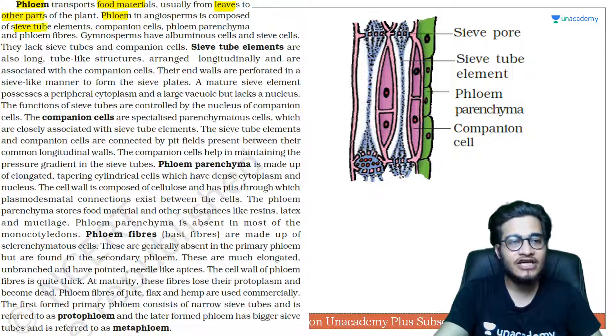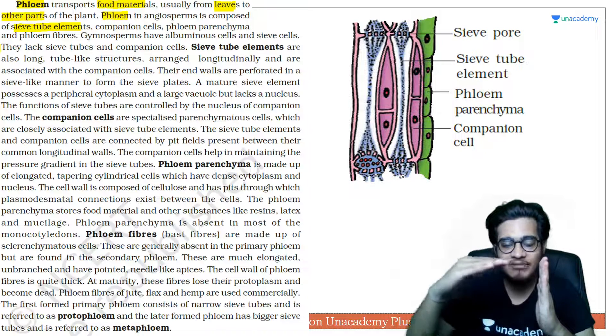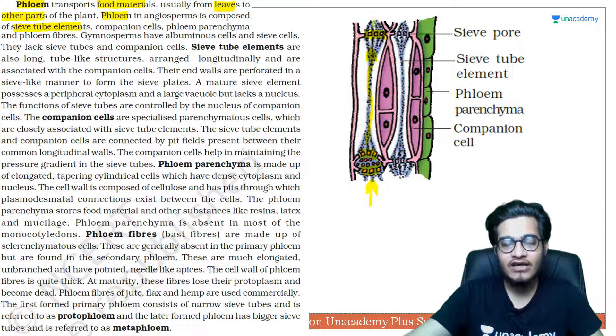Since phloem is a complex tissue, it is made of sieve tube elements. 'Sieve' means chalni — a filter. These are tube-like structures with a filter-like arrangement between them, so materials enter, get transported, filtered, and move further. This tube-to-tube connection is what we call sieve tube elements.